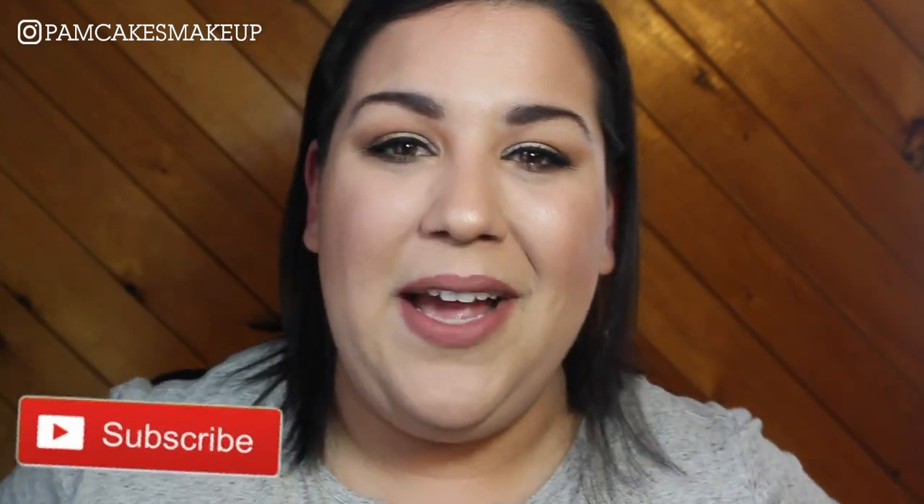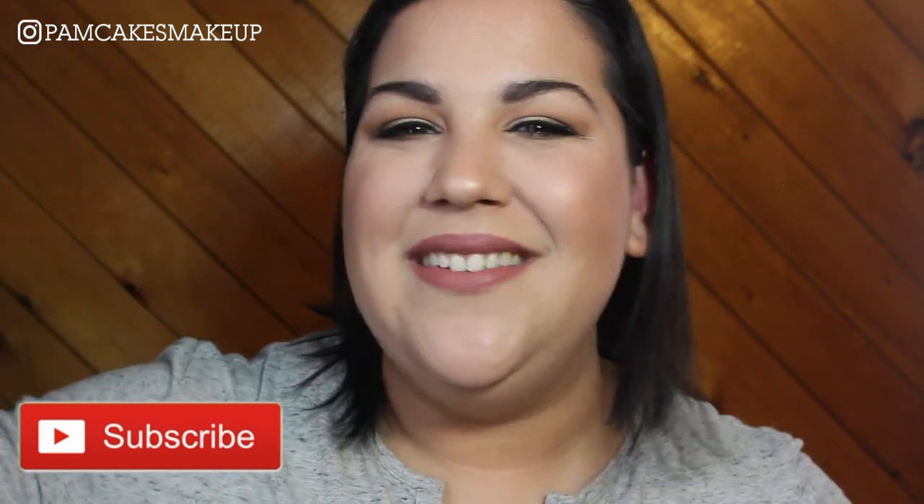Hopefully you guys enjoyed this little tutorial and are super excited like I am to continue the series. If you like this video, please don't forget to give it a thumbs up, subscribe to my channel, and spread my love for makeup. I will see you guys tomorrow — bye!